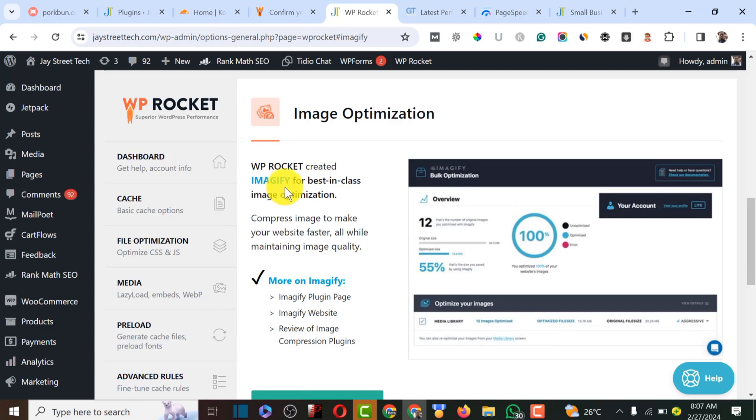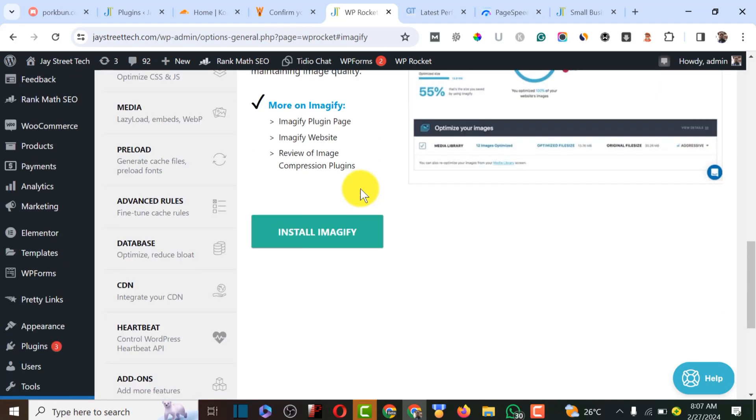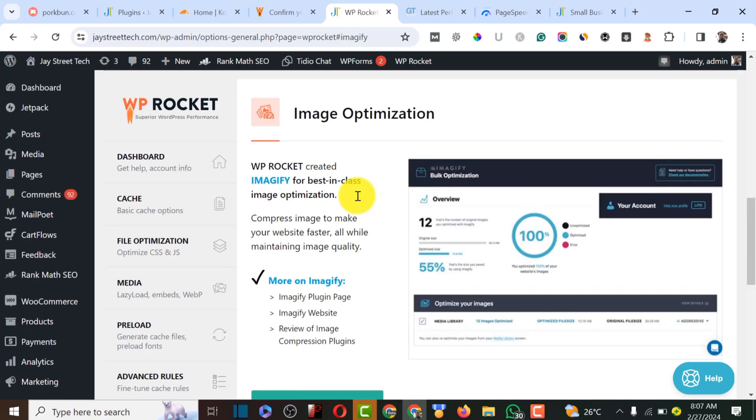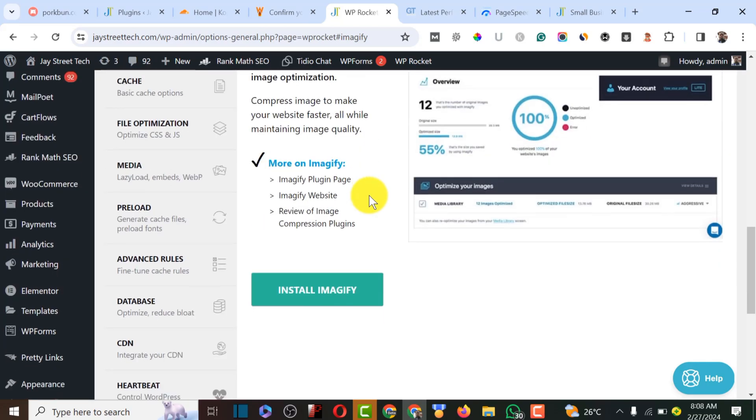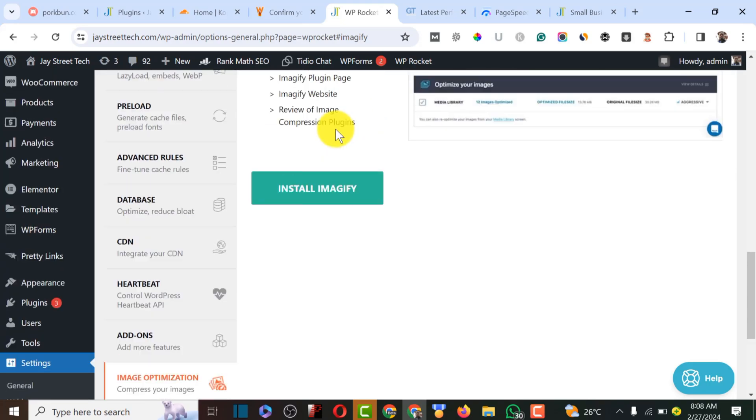There is also an Image Optimizer add-on that automatically optimizes images when you upload them — for example, a 10 MB image could be reduced to around 2–5 KB. I'll cover that and Cloudflare integration in a future course video, so make sure to subscribe.